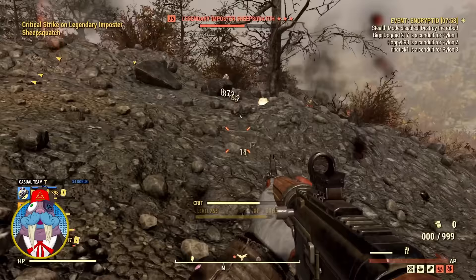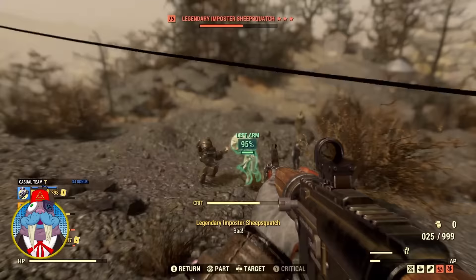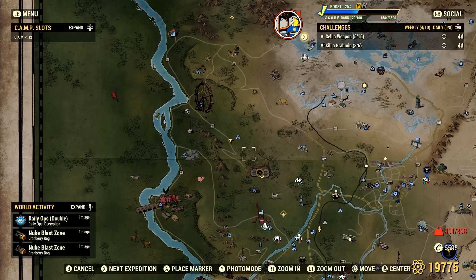I will be showing you 11 places the Scavenger Trader can spawn, including directions so you don't get lost. If there's anything nearby as a bonus, I'll throw that in as well. Most of these will be in no particular order, but I am going to show you a couple I have really good luck with.